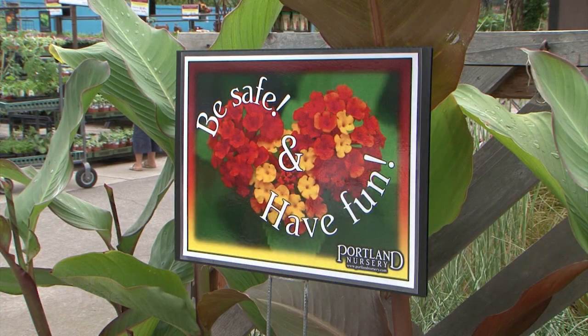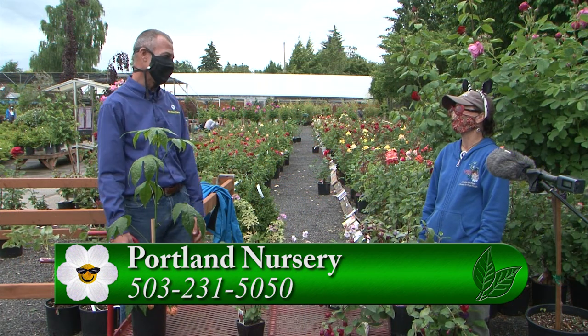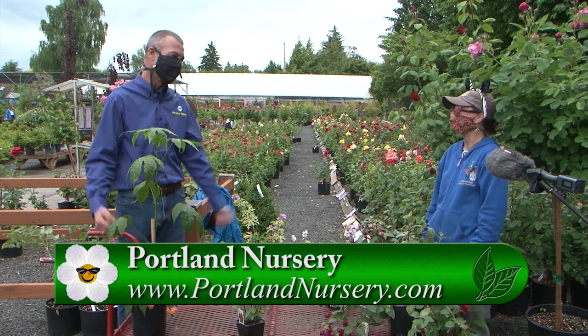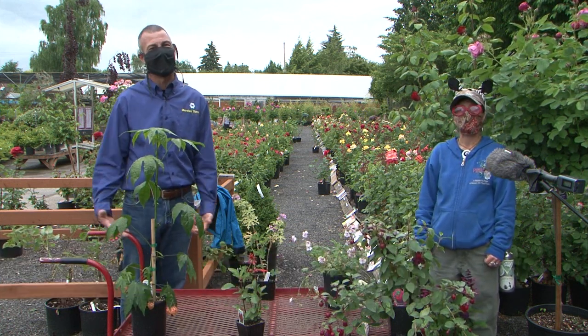Another really important protocol is to remember to have fun. We're all going through this — we need a little humor. Enjoy the plants, enjoy the flowers, and just make each other laugh. It's the best medicine. Well Laura, it's always a pleasure. Make sure you go to the Portland Nurseries website, or you can go to gardentime.tv and we'll link you over.